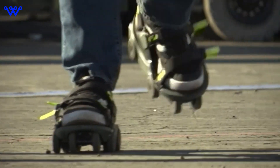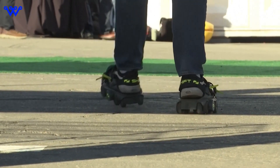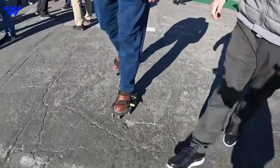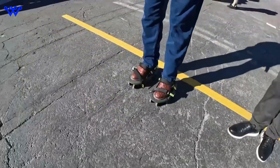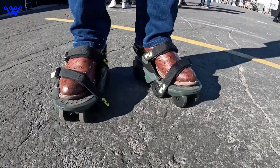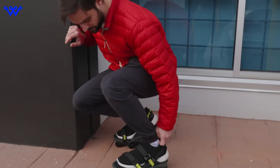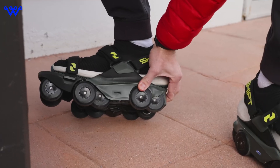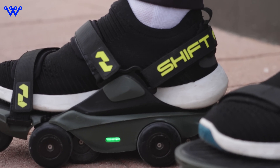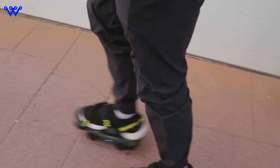While the Moonwalkers X are impressive, they're not the first attempt at revolutionizing personal mobility. From electric skates to hoverboards, similar products promised to change how we move, yet they often fell short of expectations. The Moonwalkers X stand apart by prioritizing practicality and efficiency, targeting industries like distribution and logistics. Shift Robotics positions them as tools for enhancing workplace productivity. Unlike their predecessors, they're not just novelties — they're designed to make a meaningful impact. While electric skates and hoverboards had their moment, the Moonwalkers X are poised to truly revolutionize personal mobility.